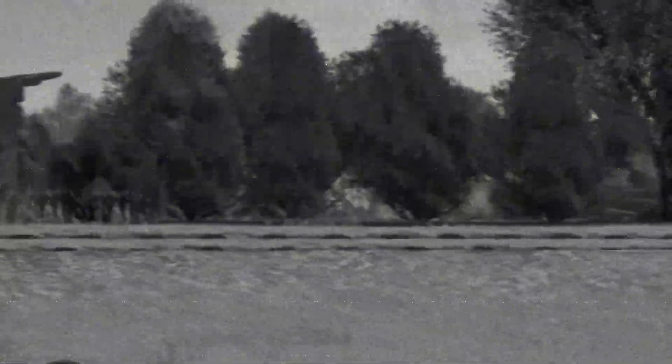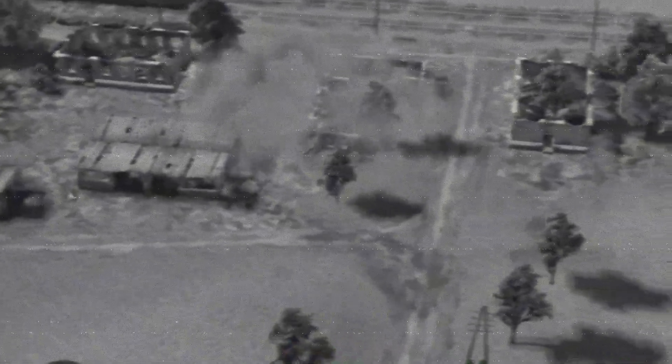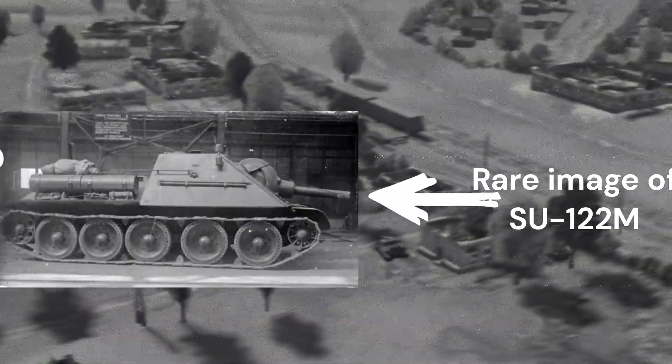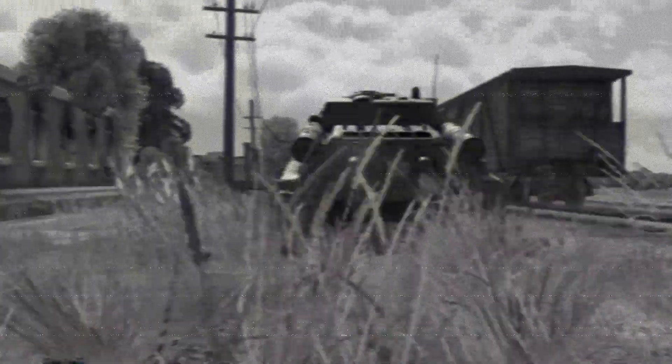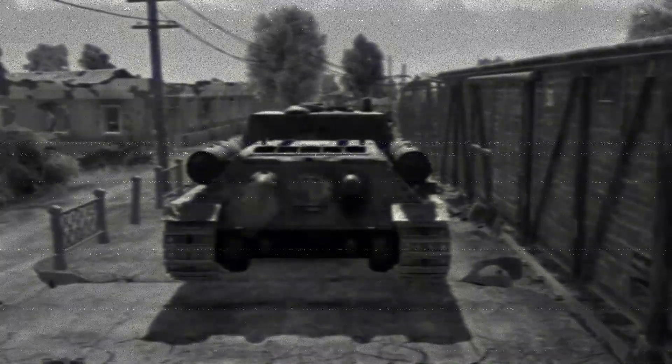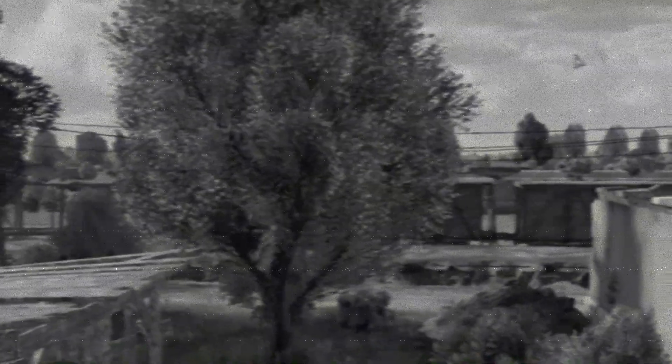The SU-122 never had any mass-produced variants except for two: the SU-122M and the SU-122-3. The SU-122M is an improved version of the SU-122 fitted with a different howitzer — the D-11 howitzer, a variant of the U-11 howitzer. The SU-122M also featured an individual driver's hatch. It was ultimately put aside in favor of the SU-85, the SU-class SPG with the 85-millimeter cannon found in the T-34-85.